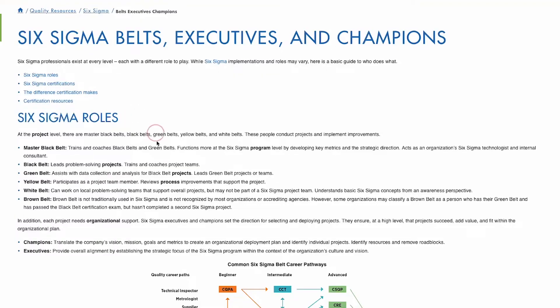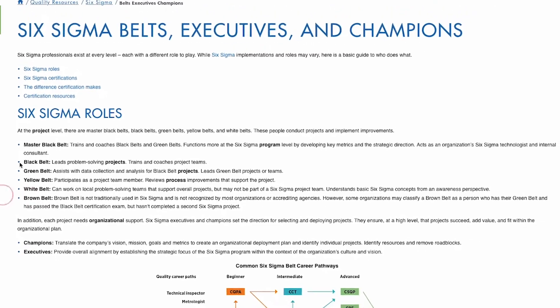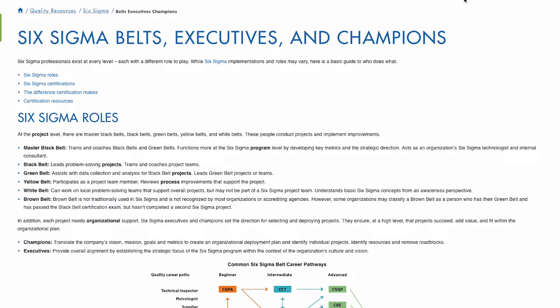Based on where you see your career growing, and if you're trying to move into one of these fields, it's going to be very helpful if you pursue at a bare minimum this Six Sigma Green Belt certification. And then, as you gain more years of experience, you can advance and pursue the more advanced Six Sigma Black Belt certification.